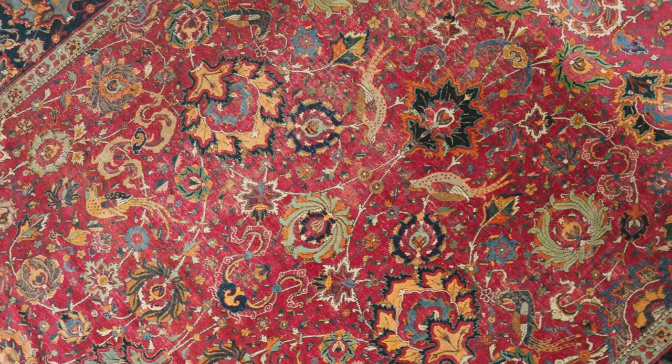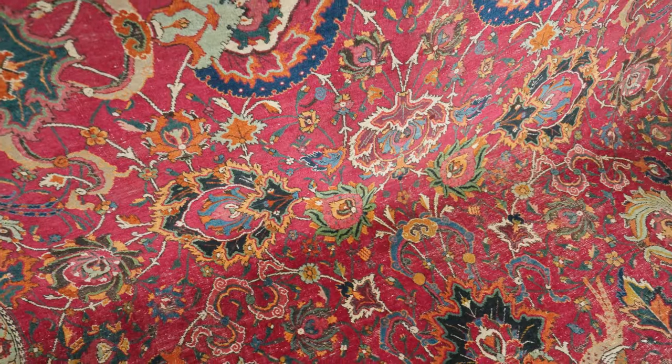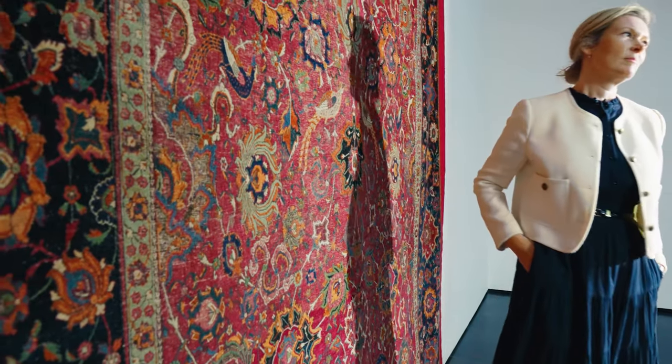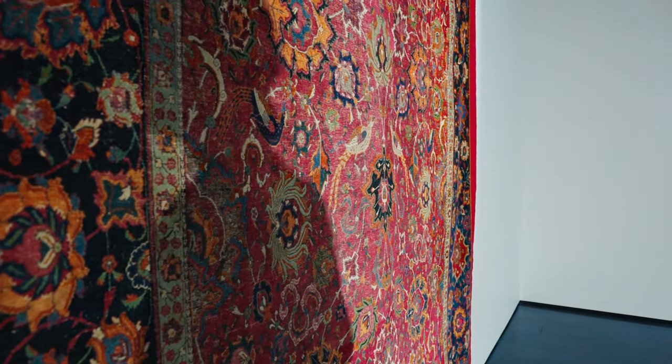These works of art are the collector's dream. The carpets bring to life a collection. They have a story behind them that other works of art can't perhaps portray.